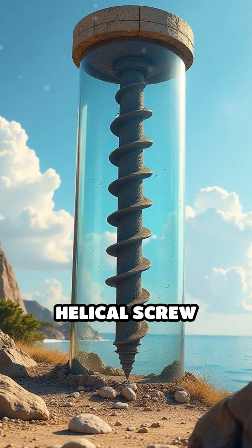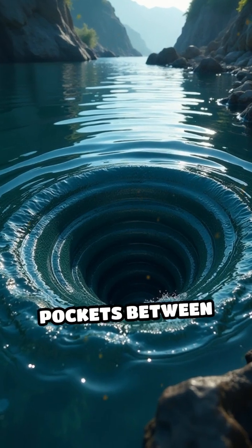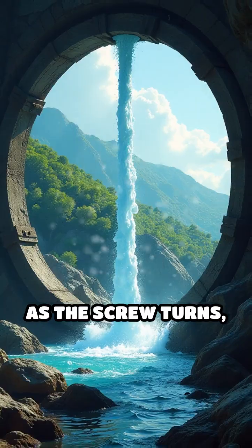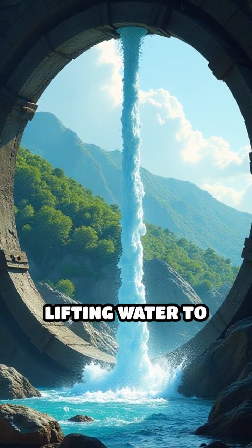Picture a giant helical screw encased in a hollow tube. When the bottom end is placed in water and the device is rotated, water gets trapped in the pockets between the threads. As the screw turns, these pockets are carried upward, lifting water to higher ground.